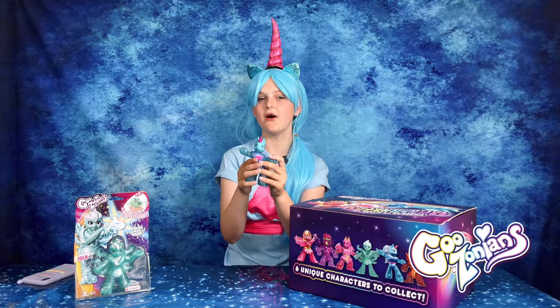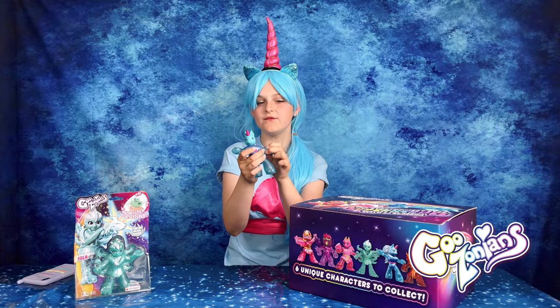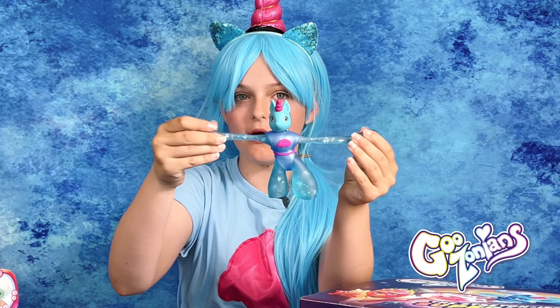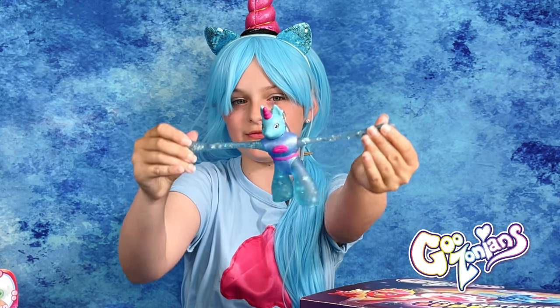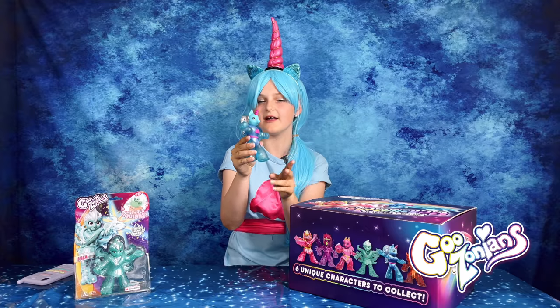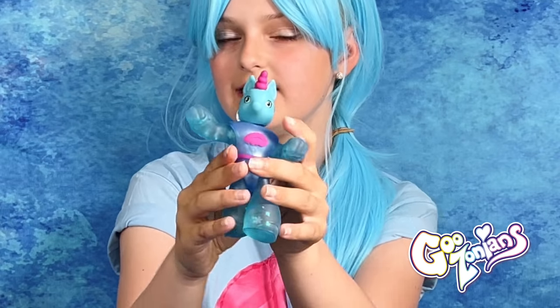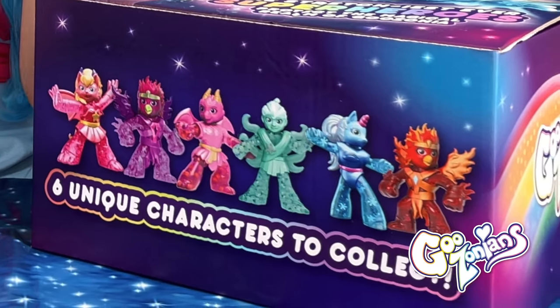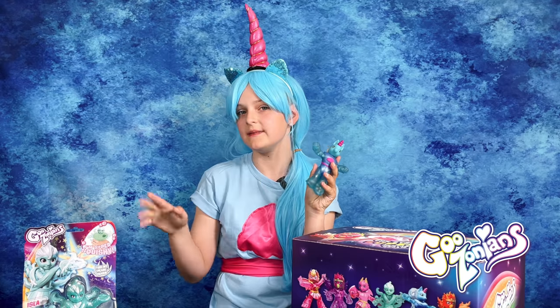Wow, look how cool she is and she's even filled with little snowflakes and stars. Look how long she stretches and her cool outfit and cool silver hair. And most importantly, her little pink unicorn horn. There are six cool Goozonians to collect. Now let's meet the other ones too.